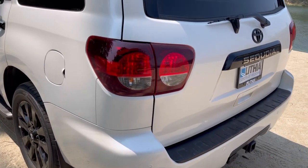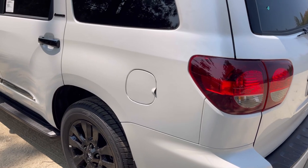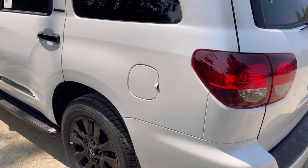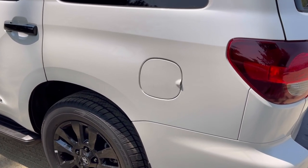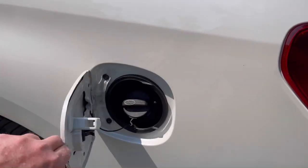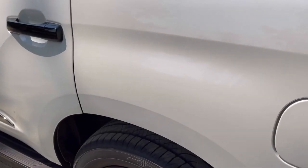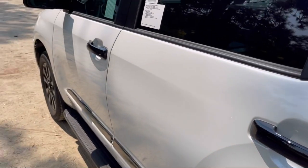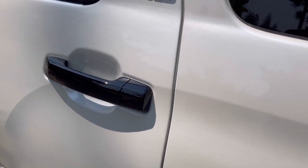Coming to the driver's side, fuel capacity is about 27 gallons, giving roughly 450 miles of range. The fuel door opens outside with no release from the inside. Also, this vehicle has black door handles — that's part of the Nightshade package.